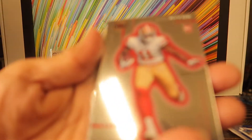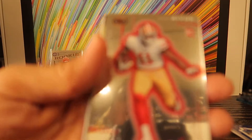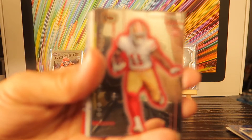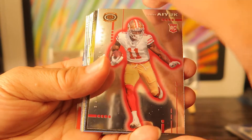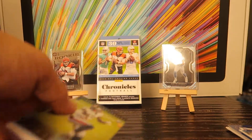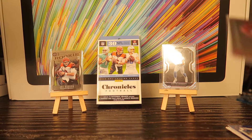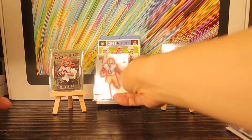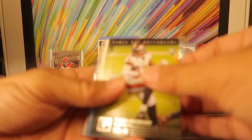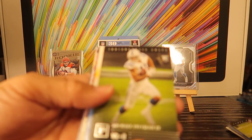Oh man, look at that — it's Brandon Aiyuk 49ers. It's a chrome card with a nice red, almost like a spray paint outline to it. Wow. Let me sleeve that up real quick — it's for my own personal collection. It's just a nice looking card, man. Tyler Johnson rookie of the Super Bowl champs, the Buccaneers.